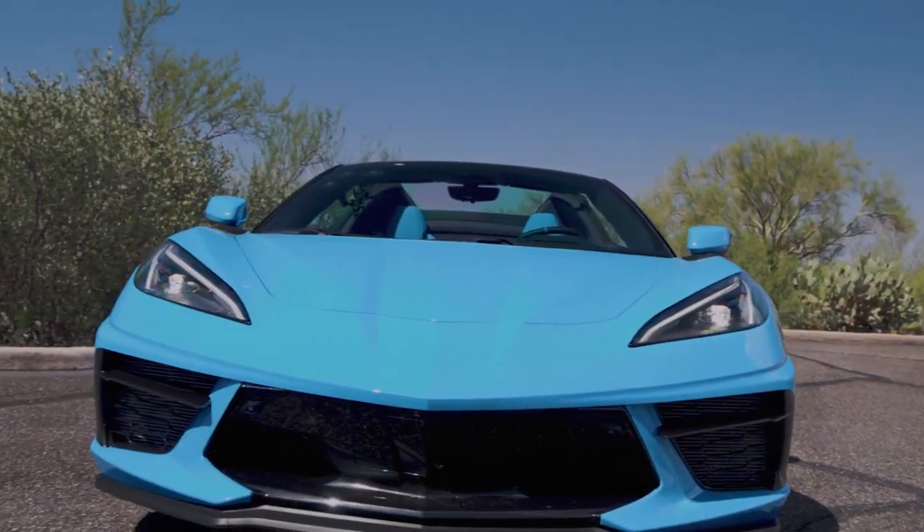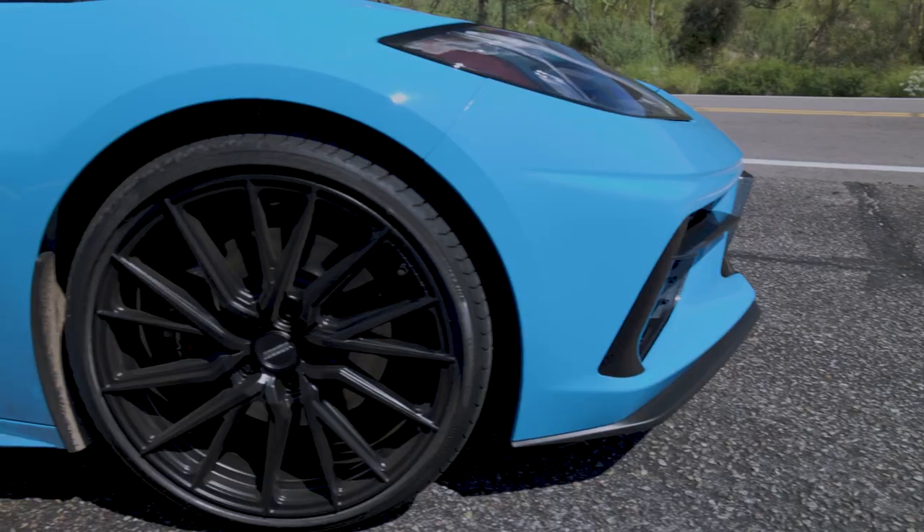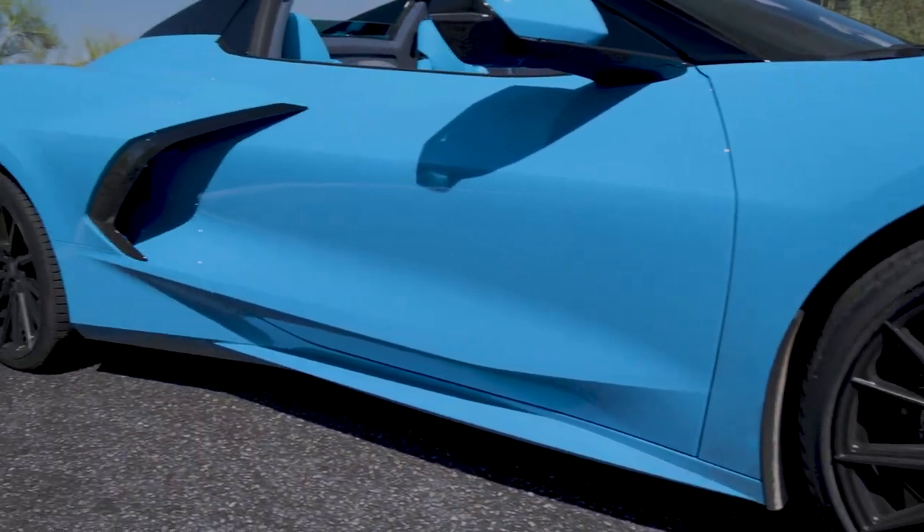The completely re-engineered, redesigned C8 Corvette. We all know the numbers of what this car can do, so let's just get out there and drive it.